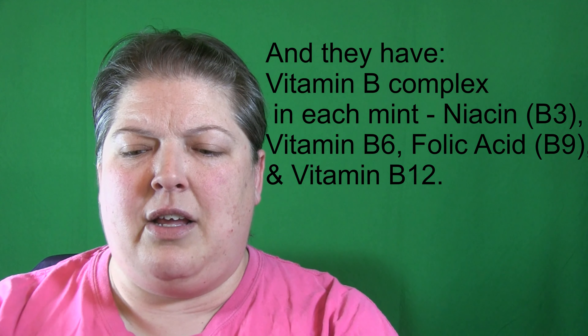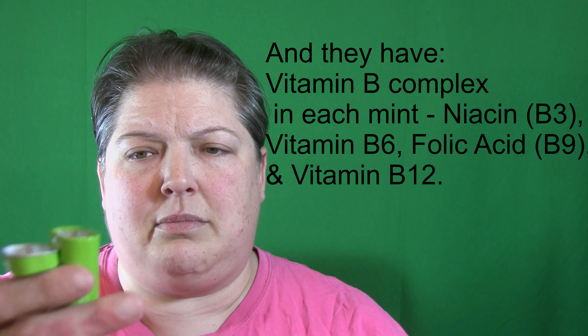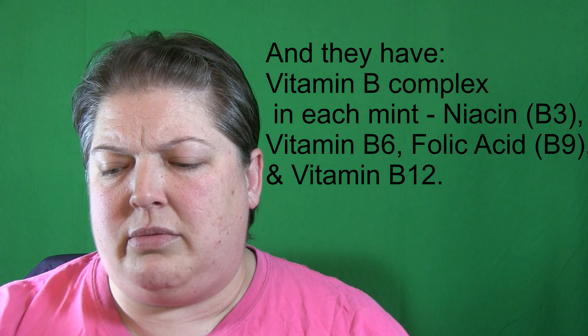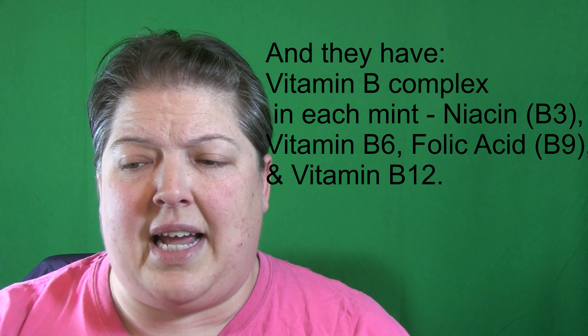These had really good reviews and I liked the little can, so I thought, 'Alright, it's cheap, we'll try them.' The little can was $4.99 and it's full of mints. I placed my order and started using them right away, and the little can actually lasted about a week.